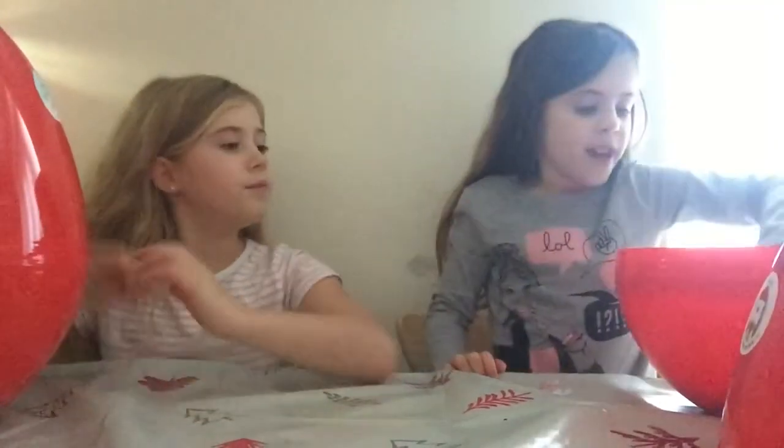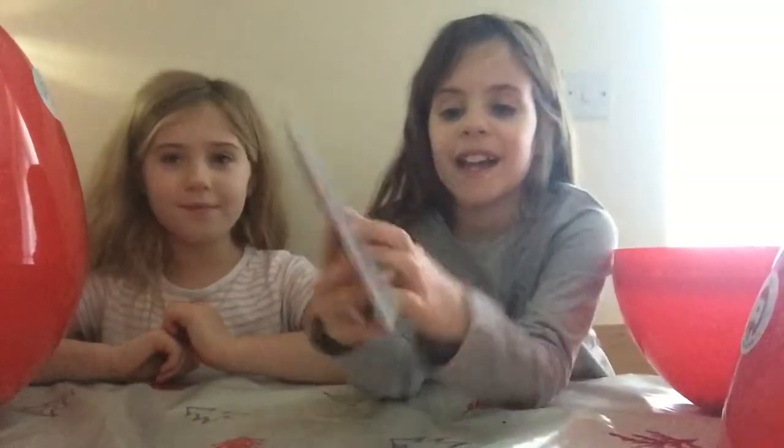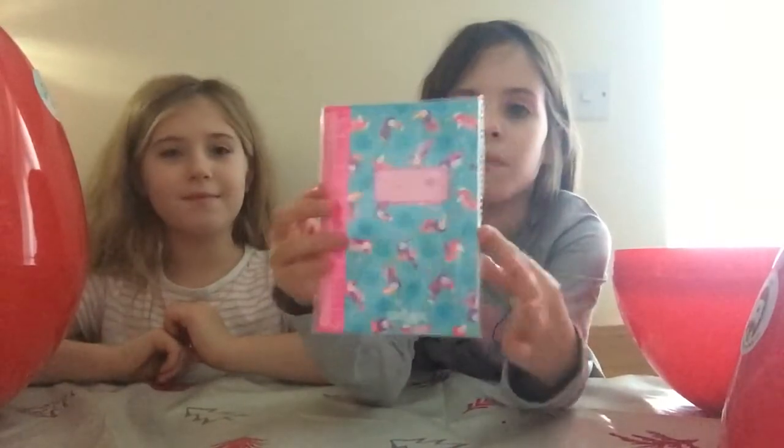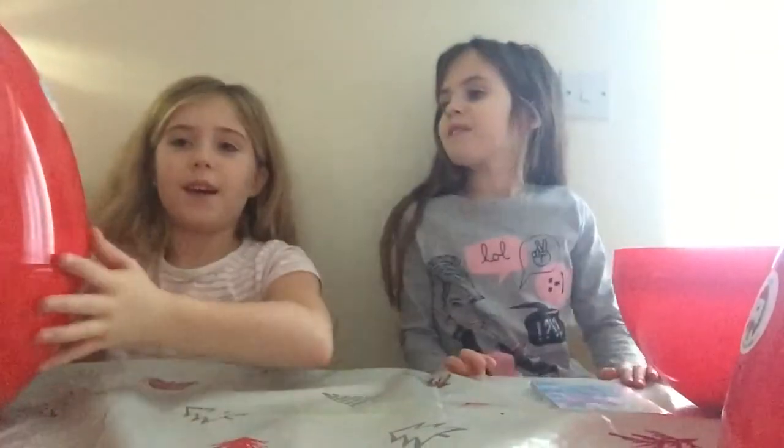This is from Smiggle and it's stationery — it's got paper in it. I'm gonna give you four seconds to guess what it is. Four, three, two, one, zero. Comment down below what your answer is. If you guessed it right, it's a Smiggle notebook and I love the pattern on it — it's really cute.